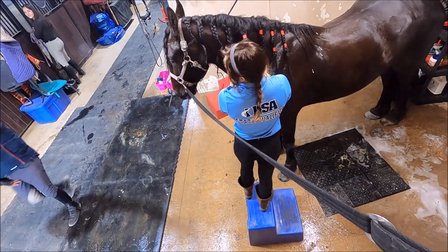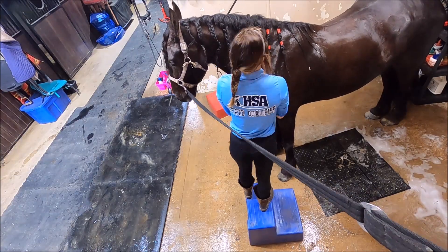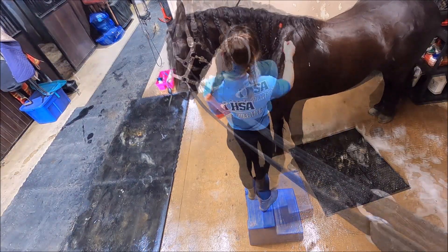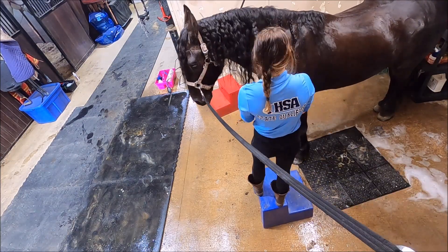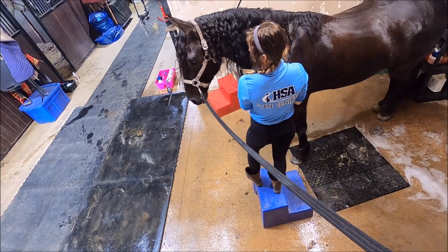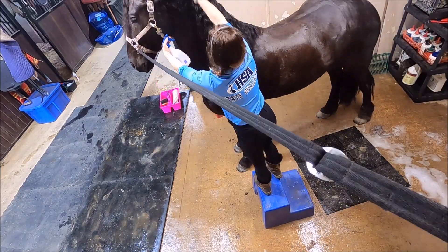Daily grooming is one of the most important parts of bonding. This is our Friesian gelding, and this is one of the highlights of his day — being groomed by Joy. Spania Silk products are magnificent for Friesian horses as well.